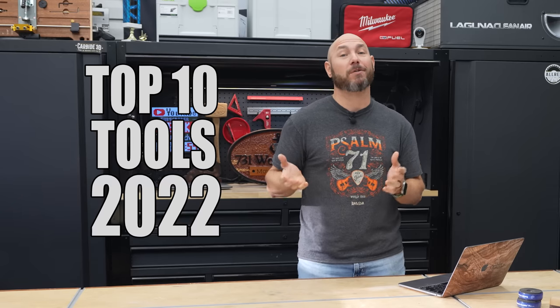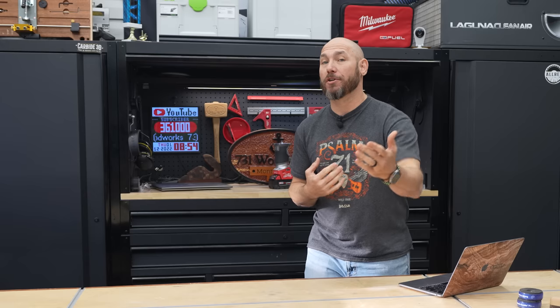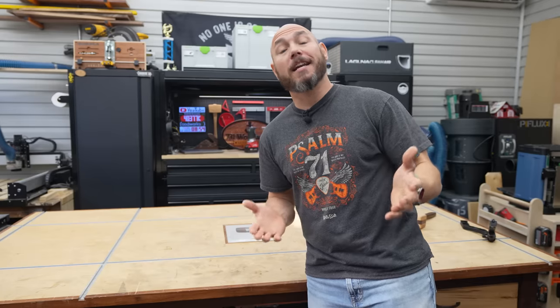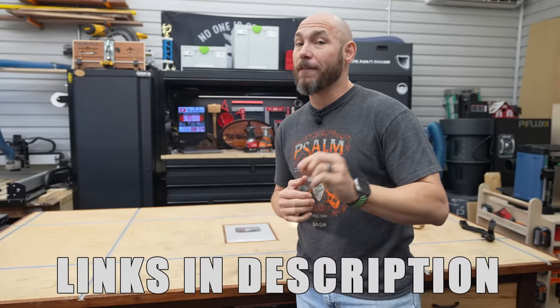These are the top 10 tools of 2022 from this channel — not just my top 10, but your top 10. These are the most popular tools that I've shown on the channel over the last year. If you're interested in checking any of these out further, there'll be a link in the description below. I'd also like to know what your favorite tool that you got this year was — comment below.